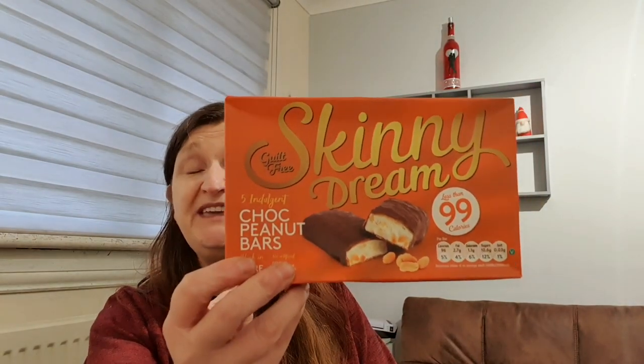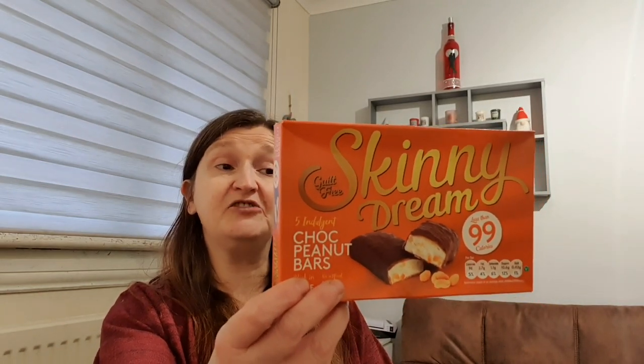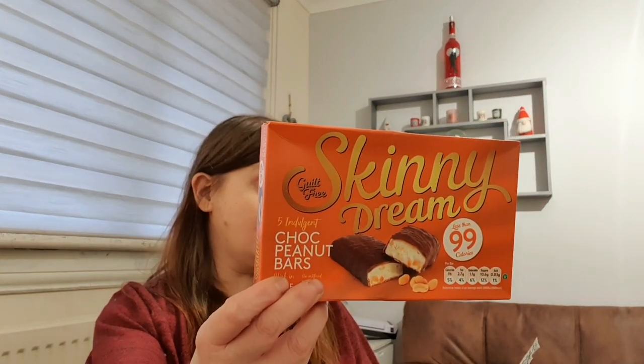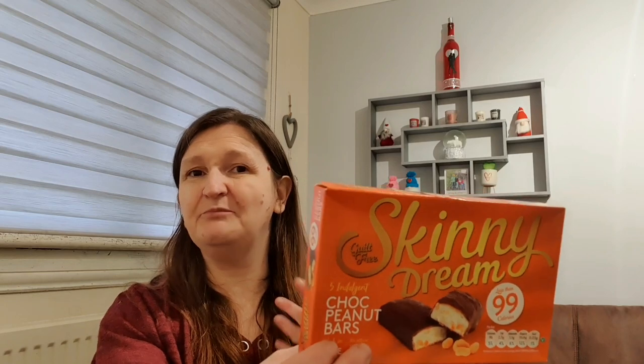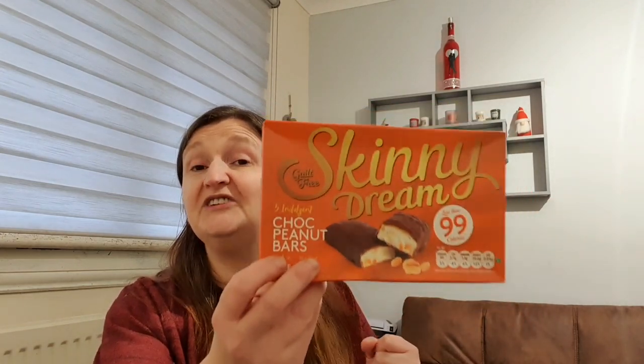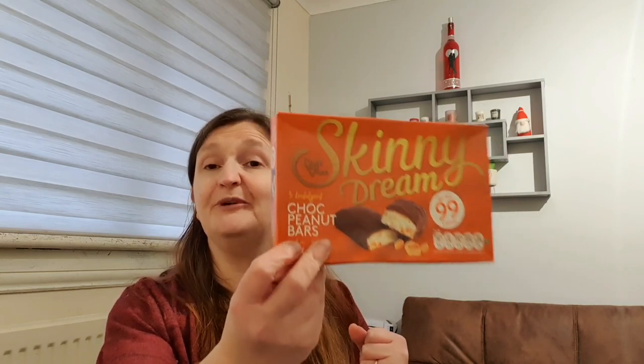I do like the sound of the skinny dream chocolate peanut bars - they sound like a Snicker-type thing. They're 96 calories per bar and were £1.50 for the pack of five. My problem is I can't eat peanuts with my false teeth in - there's no way of grinding them properly and I end up having to spit them out, which isn't very nice. So I didn't get them for me, just for Granny Annie - I'm sure she'll really enjoy them.